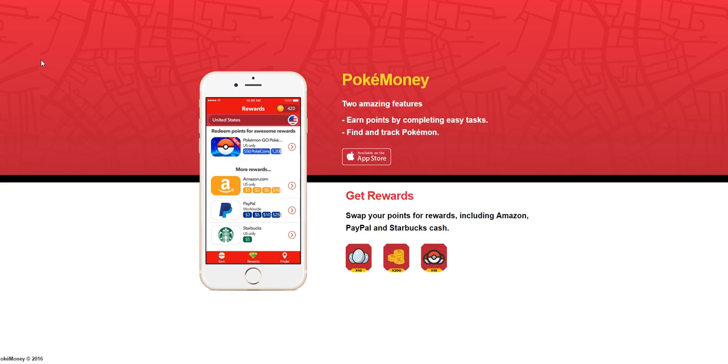This is an app that you guys can use to find Pokemons. They have a finder, as you can see on the app demo here, which will help you find those Pokemons, and then you get one point per verified Pokemon that you find.